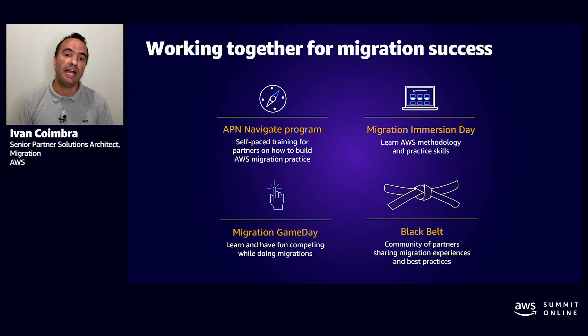I will dive deep into four programs: APN Navigate, Migration Immersion Day, Migration Game Day, and AWS Black Belt. These programs are instructor-led, online, and self-paced.